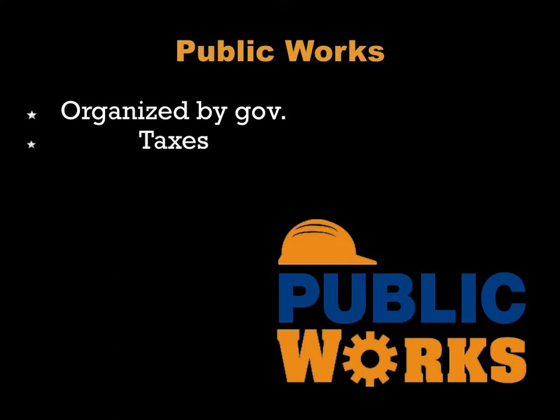The thing to remember about public works projects is that they are all organized by a branch of government — whether local, state, or federal. They are paid for with taxes and they are meant to make the community a better place.